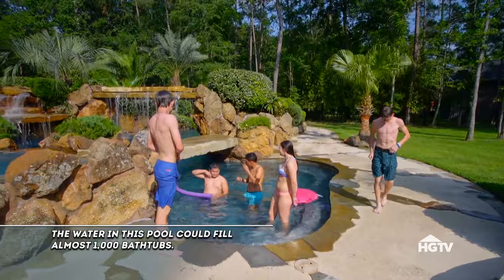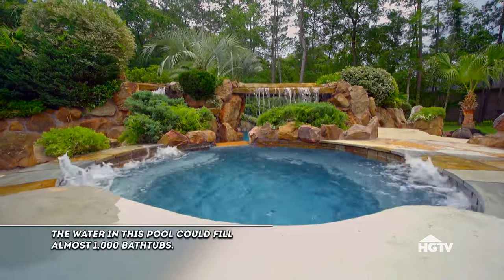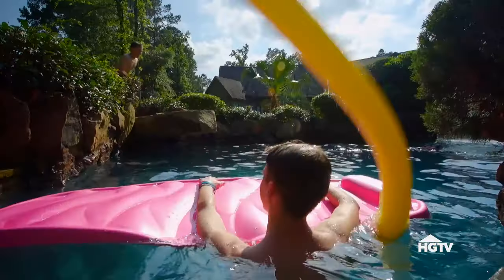We wanted to have waterfalls, slides, a cave, a hot tub. We added a lot of features that the whole family and all our friends could be in at the same time.